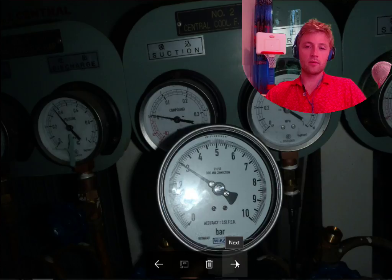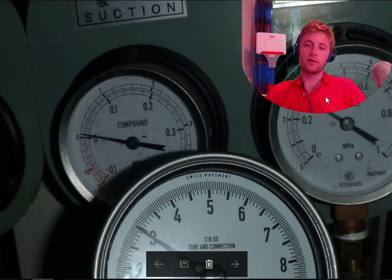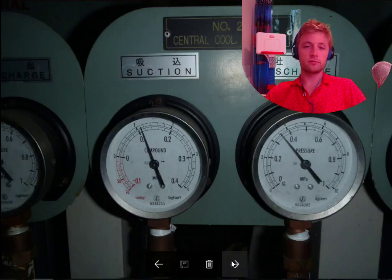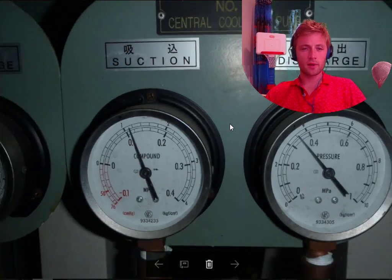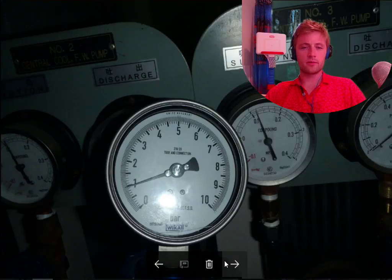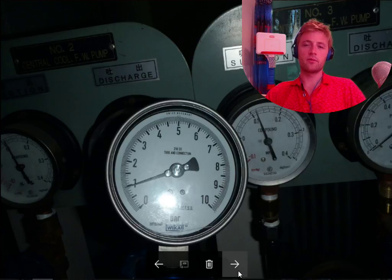Here, what we tested: this discharge gauge reads about three bars — three bars — a very good gauge, we leave it on. Here, we cannot see clearly, but it reads 1.2 — that's okay for central cooling.